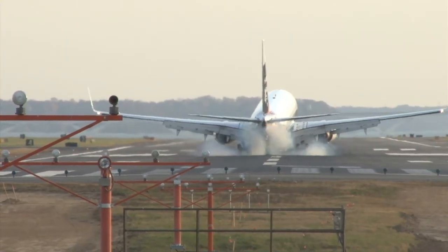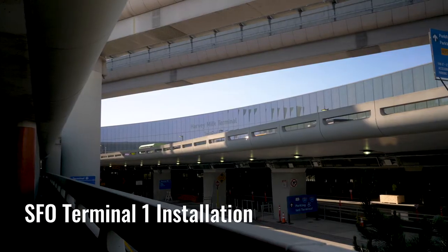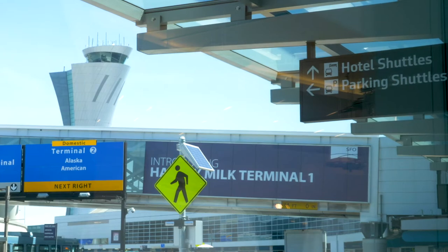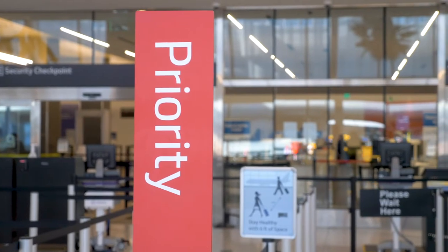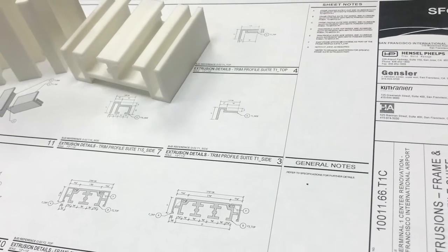We are in the currently almost complete Harvey Milk Terminal 1, the pre-security side. This has been our project for about a year and a half now. We've been developing the signs that go in the airport, we've been fabricating, and we've been installing them now, so it's all coming together.